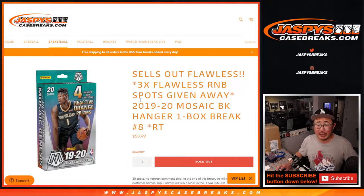Hi everybody, Joe for jazpyscasebreaks.com, coming at you with 2019-2020 Mosaic Basketball Hanger Box Break No. 8. This is with the reactive orange parallels — those are the fun exclusives there.